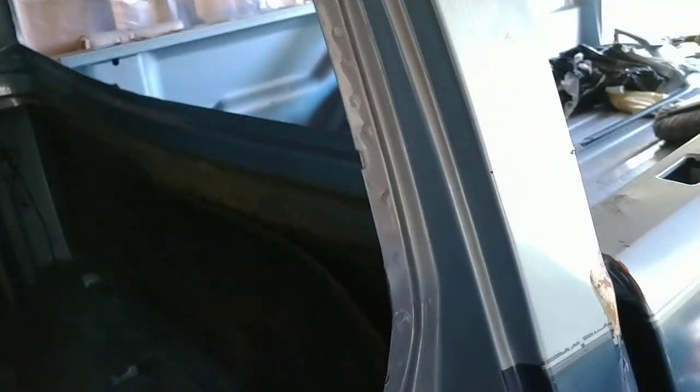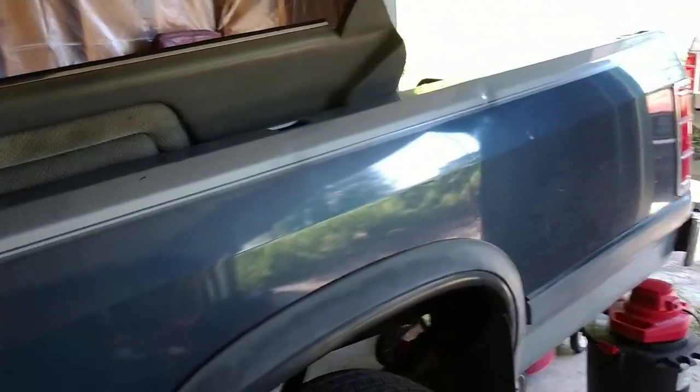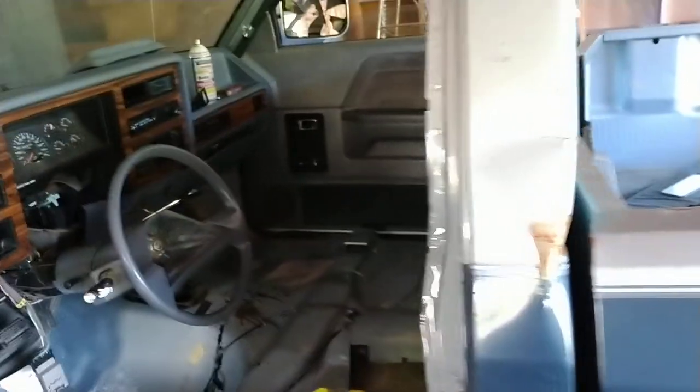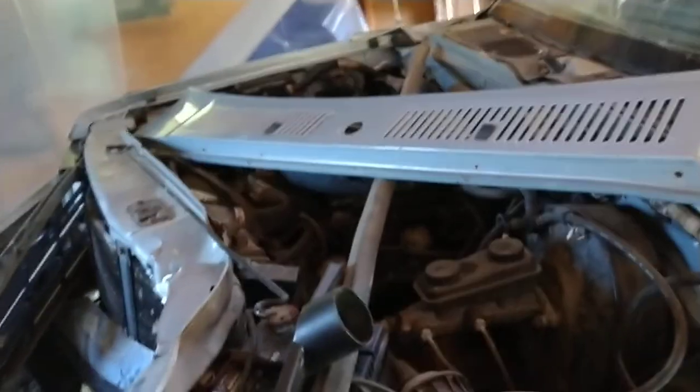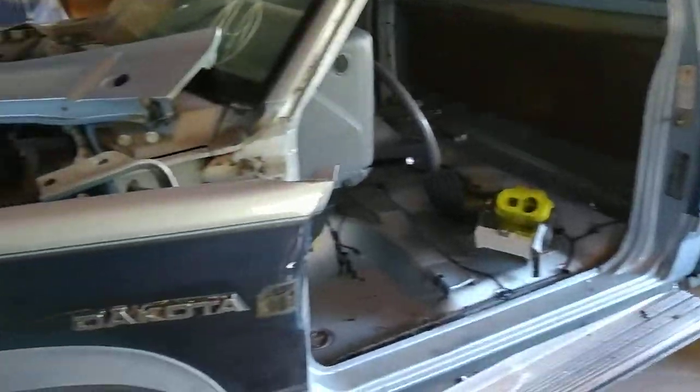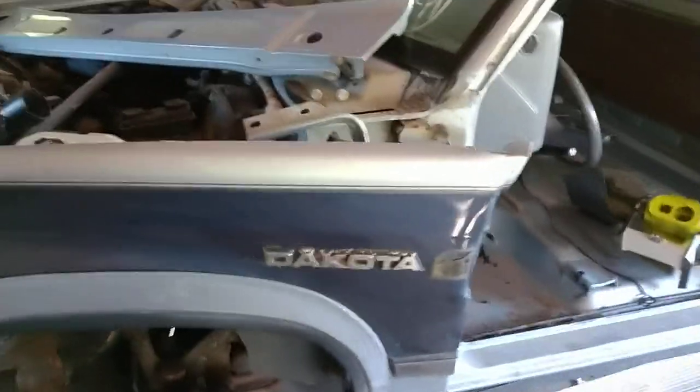It kind of sucks that I had to spend all that money to get a junker. But if anyone needs Dodge Dakota parts — like a 3.9 V6 with the automatic — that's for sale, and anything on this truck is for sale, just hit me up. Hope you guys enjoyed the video, see you next time.